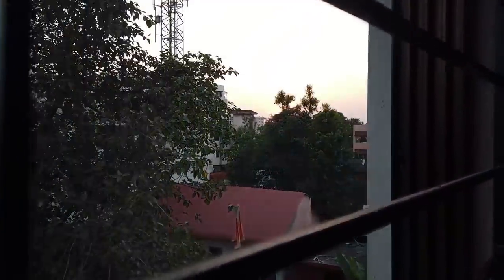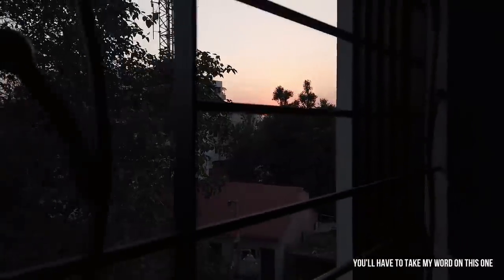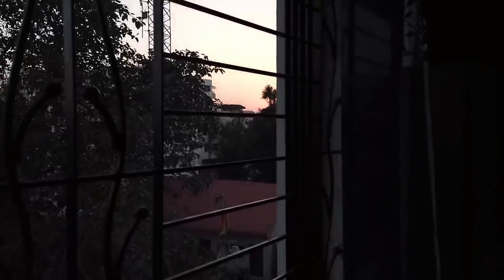Alright, so it's the evening now. One beautiful scenery I would like to show you is just outside my room — there's a sunset going on over there. Most of the time I can watch the sunset while I'm in my room in the evening if I'm not outside. It's very peaceful.